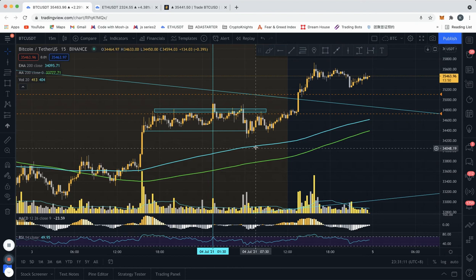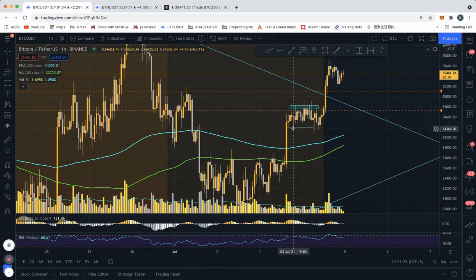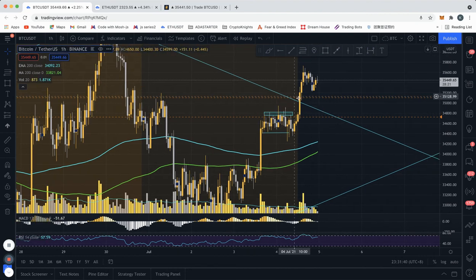If price broke below, we'd be looking for a long upon a successful retest of the 200 MAs. On the hourly, we never actually closed below this level. While there were wicks below the low of this consolidation, they were met by huge rejection — bears tried to push prices down and failed again and again. Eventually we broke to the upside, breaking the trend line we saw on the four-hour, and now we're consolidating and have come down a little from the top.